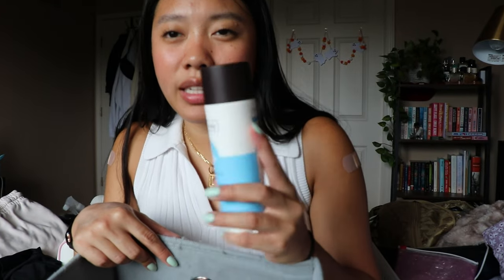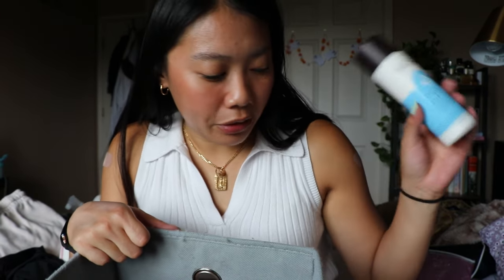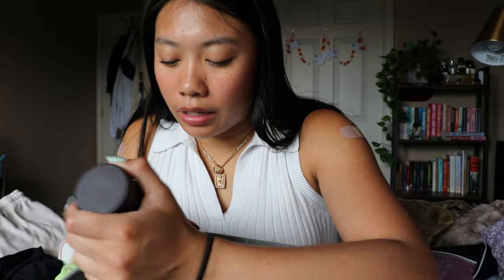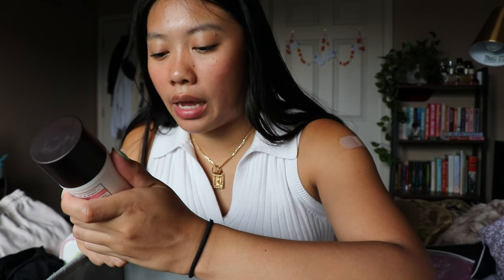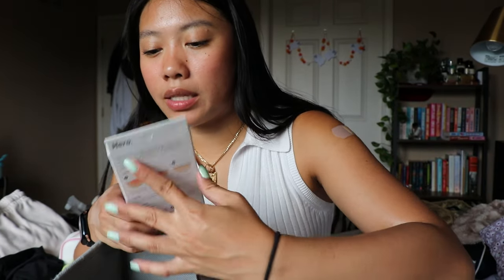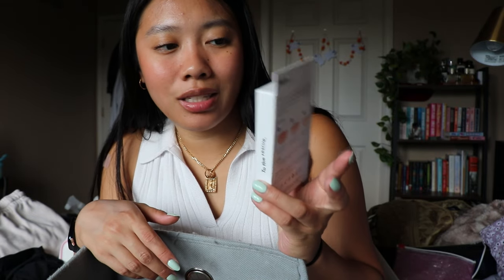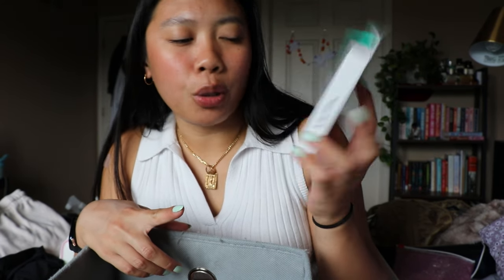I have the Frank Body hyaluronic acid body serum — I'm keeping this to use up once I finish my Necessaire body serum. I do want to try it, I think it's super interesting. And then another thing from Frank Body: this is the smoothing AHA body lotion, and I'm keeping this as well.